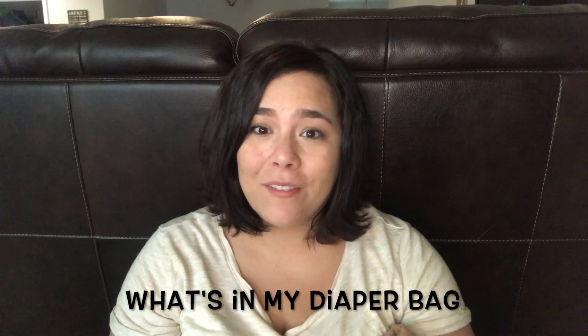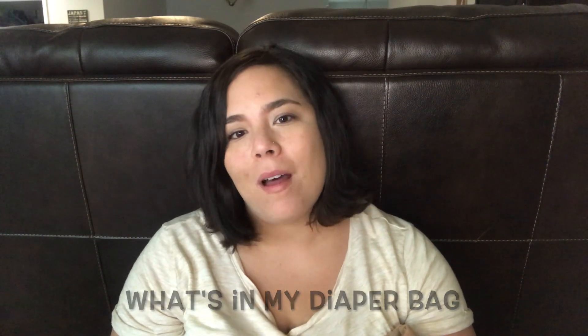Hey guys, welcome back to my channel. If you're new here, my name is April and I'm a mom to a seven-month-old baby boy and a military wife living in Florida. In today's video I thought I'd bring you guys a 'What's in My Diaper Bag' video. If you're interested, let's go ahead and get started.